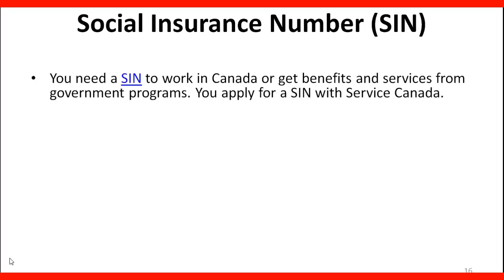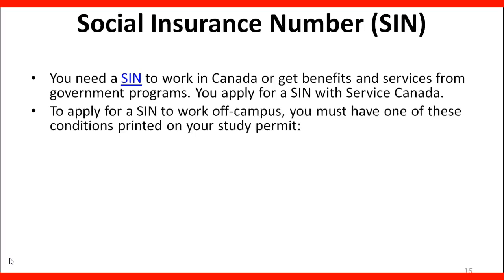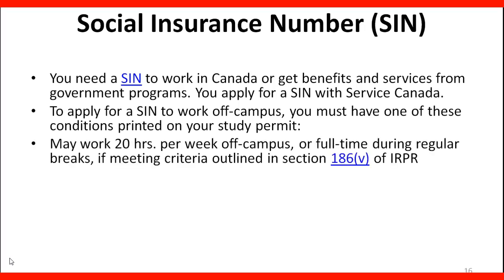Social insurance number. You need a SIN to work in Canada, to get benefits and services from government programs. You can apply for a SIN with Service Canada. To apply for a SIN to work off campus, you must have one of these conditions printed on your study permit: you may work 20 hours per week off campus or full time during regular breaks if meeting criteria outlined in Section 186B of IRPR.